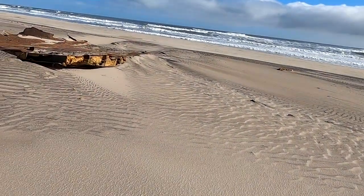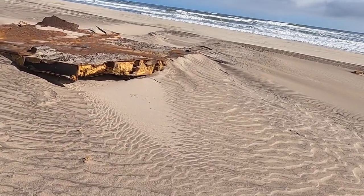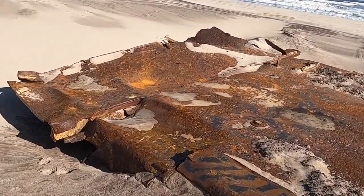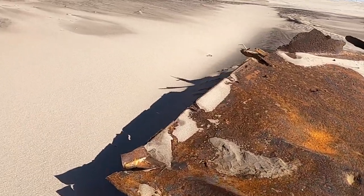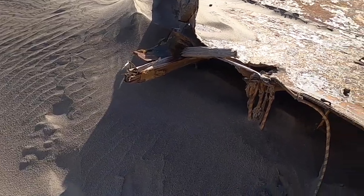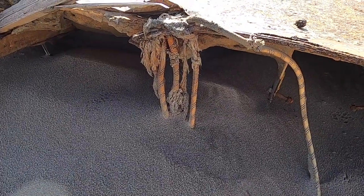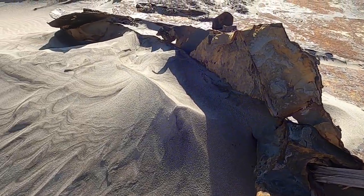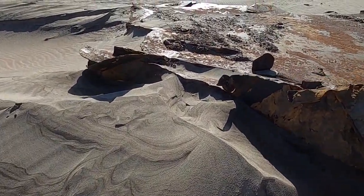So here is a pretty big piece of a ship that has wrecked here on the Skeleton Coast. You can see — oh my gosh — there's rope, wood, metal. The metal is obviously rusted, very rusty.